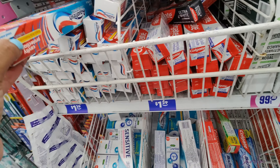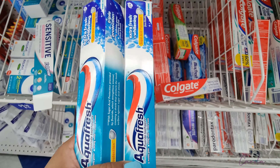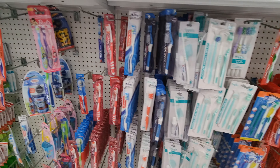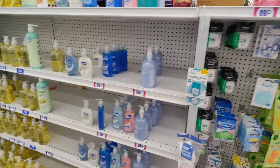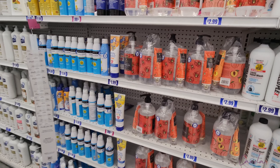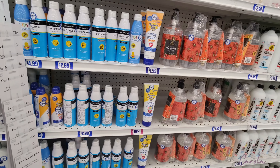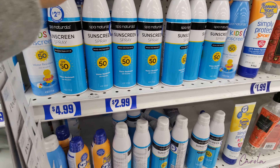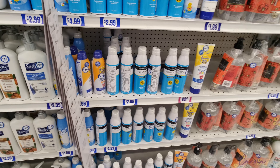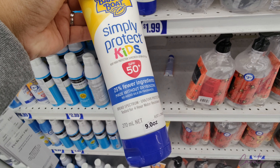Here at the toothpaste section I really like that they have so many different brands. I've been liking Aquafresh recently so I'm going to take two. They also have toothbrushes, floss, and hand soap. And here's something I really need — kids' sunscreen, because it's going to start getting hot really soon. Banana Boat is a good brand so I'm going to take this one — 50 SPF.